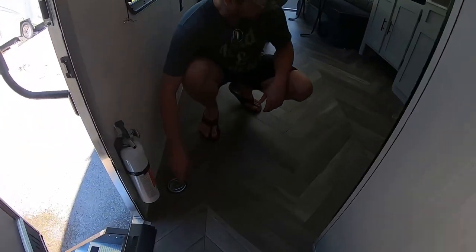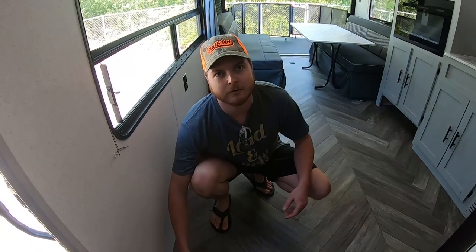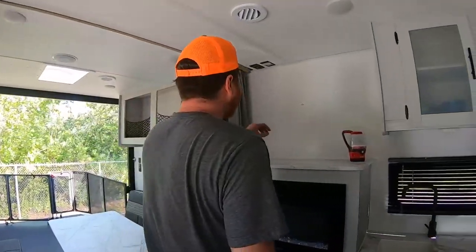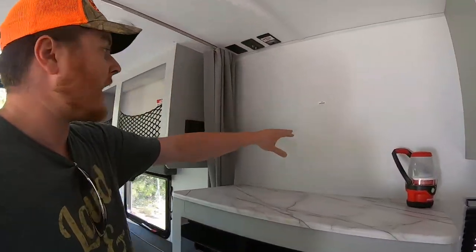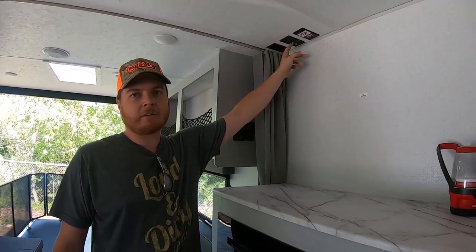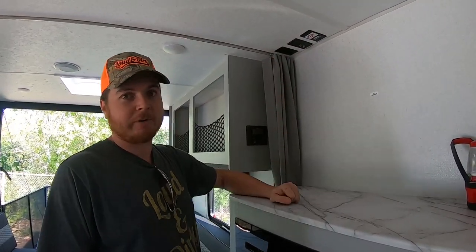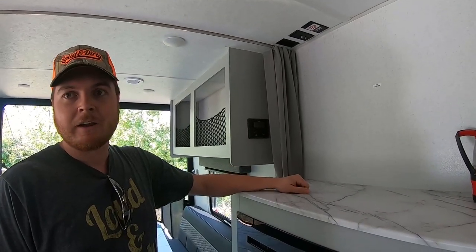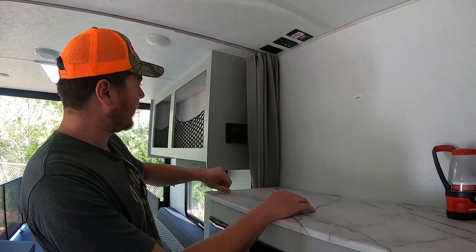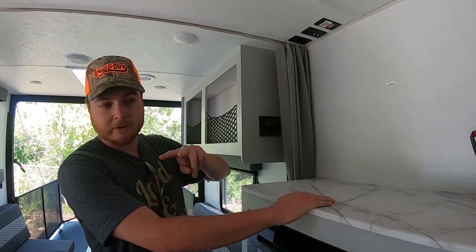There are six or eight 1,500-pound tie-downs on the floor, so plenty of room to fasten your machine down. They put backing in the wall for a TV, with power and cable and satellite connection. This is your stereo control for inside speakers and the two outside speakers.